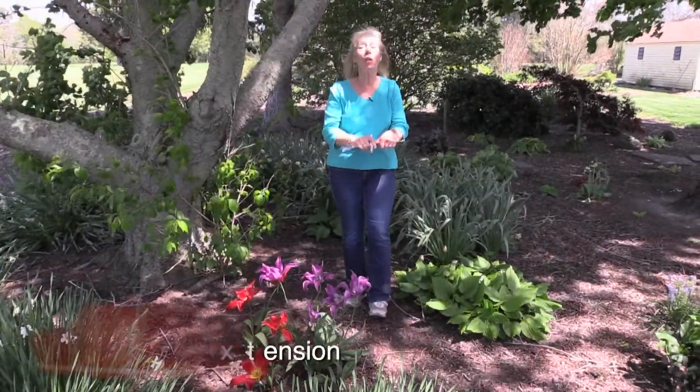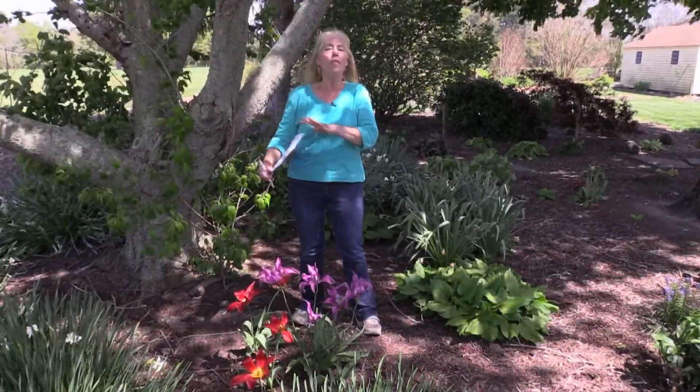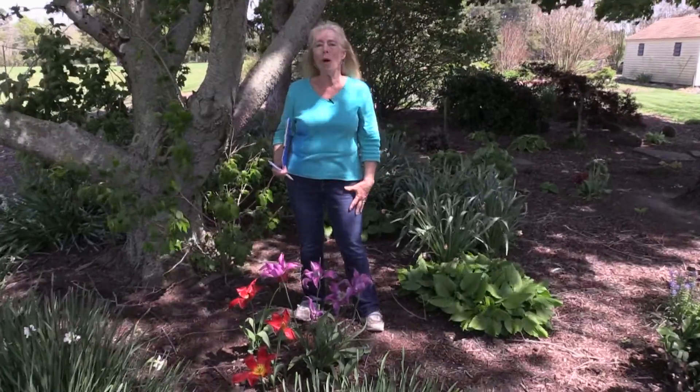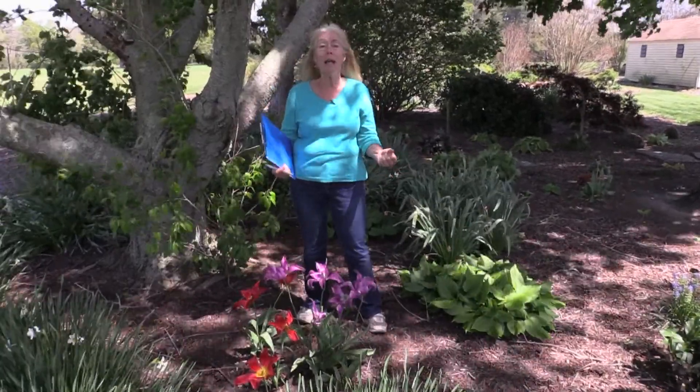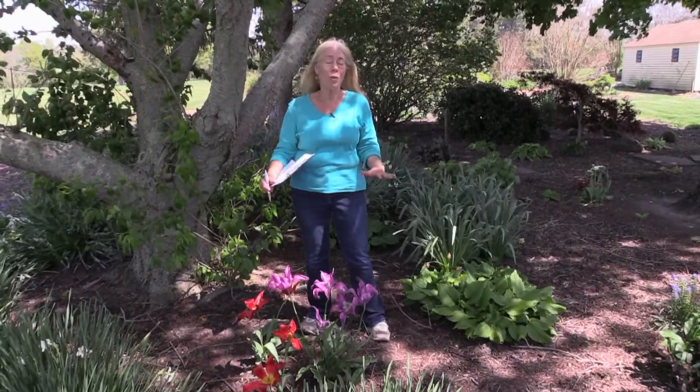Hi, I'm Jenny Rosencrantz with the University of Maryland Extension. It's the beautiful month of May. I love May. All the flowers that were blooming in terms of bulbs are still blooming, and a lot of the herbaceous perennials are coming up. A lot of the trees are absolutely gorgeous.